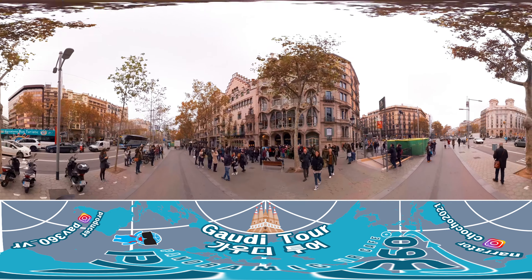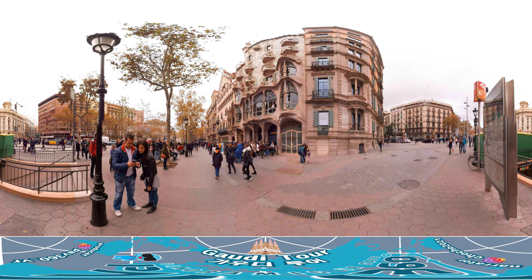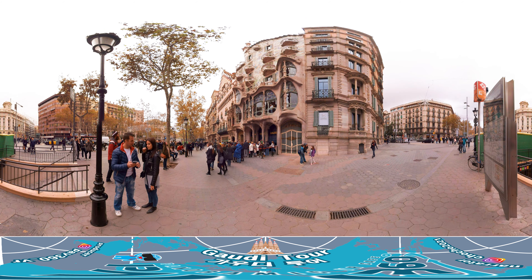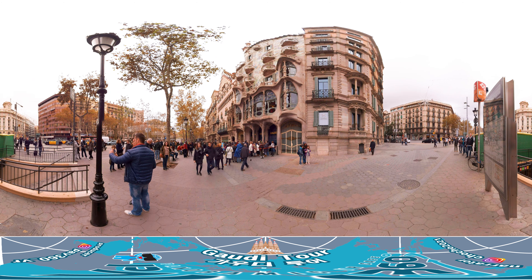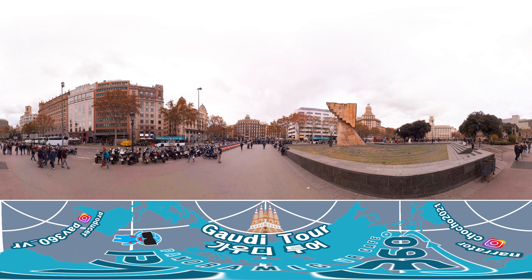The next building is Casa Batlló, the Batlló family's house. This site was registered as a UNESCO World Heritage Site in 2005 and is about three minutes away on foot from Casa Milà. Casa Batlló is a C-shaped building with a unique bone structure. It's fun to compare Casa Batlló to Casa Milà since the two structures are very close to each other but vastly different design-wise.